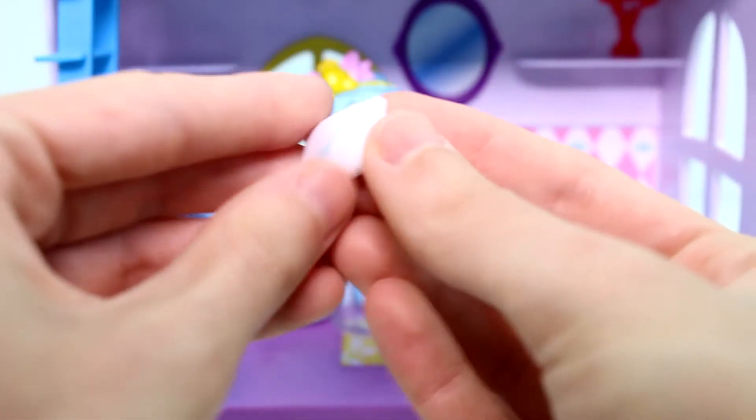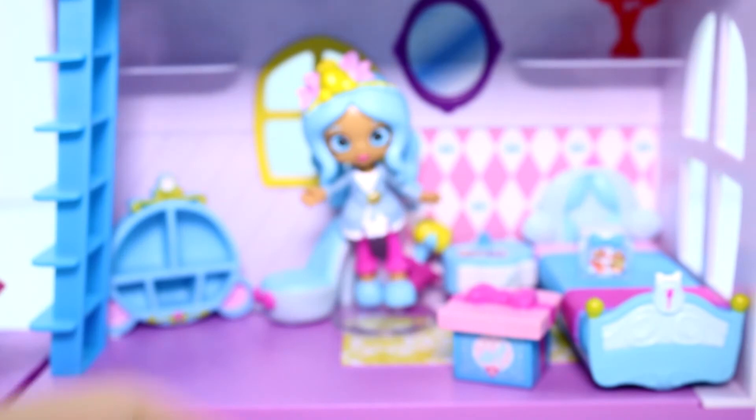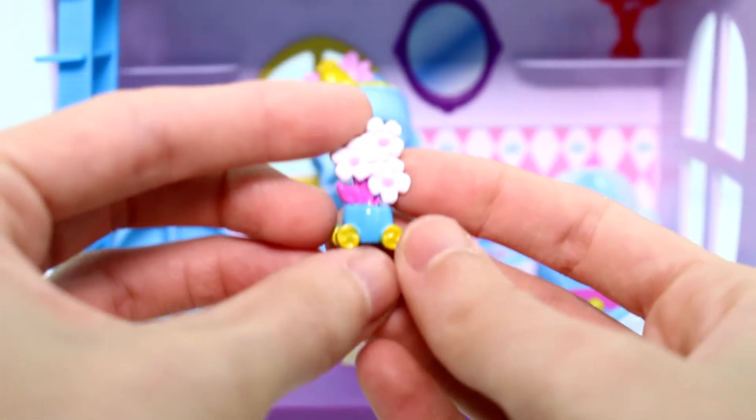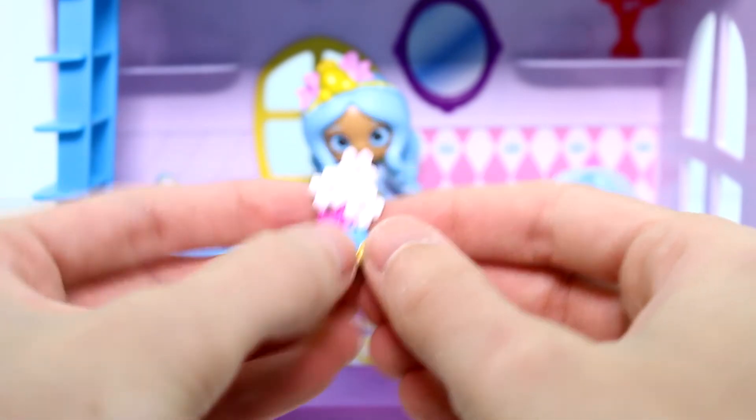Then we have a pillow with a slipper on it — definitely need that, because I just realized the bed does not have a pillow. Just knocked the lamp off, but that's fine. We do have a flower vase type thing here — so cute.